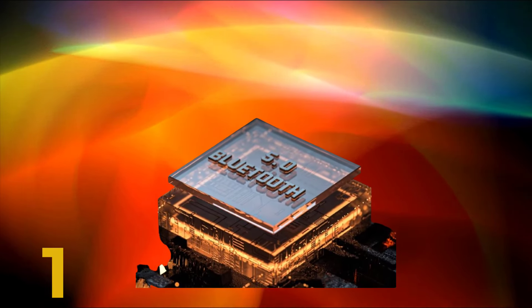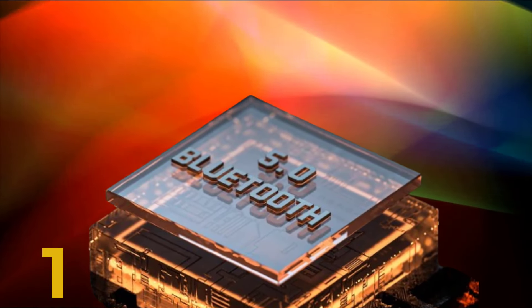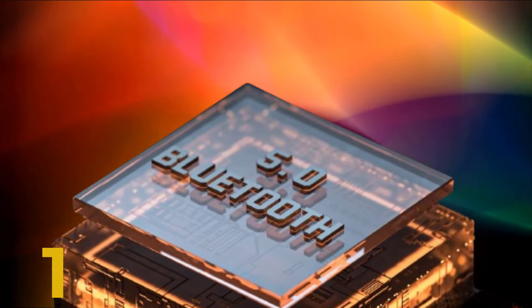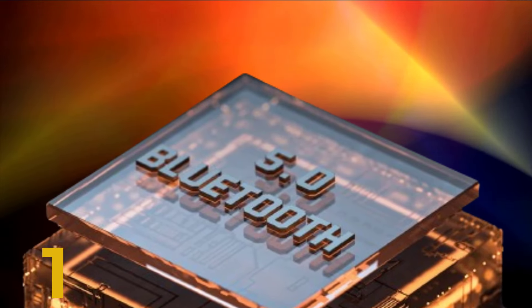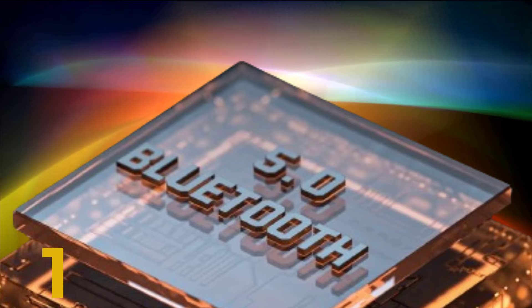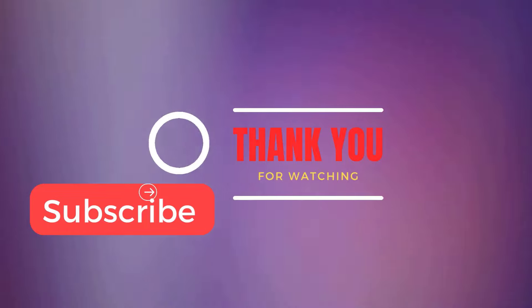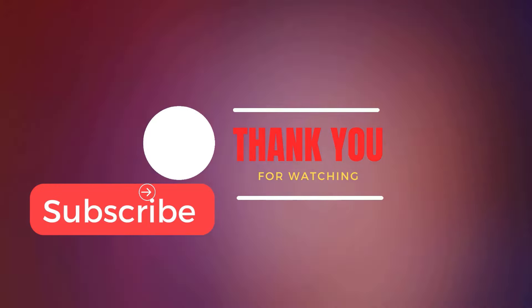There's something for everyone in today's lineup. Don't forget to check the description box for links to purchase these devices, and stay tuned for more reviews on your channel name. Thanks for watching, and until next time, happy listening. Feel free to customize the structure and content to align with your channel's style and audience preferences. Good luck with your video.